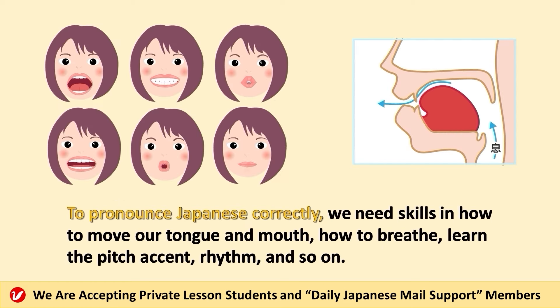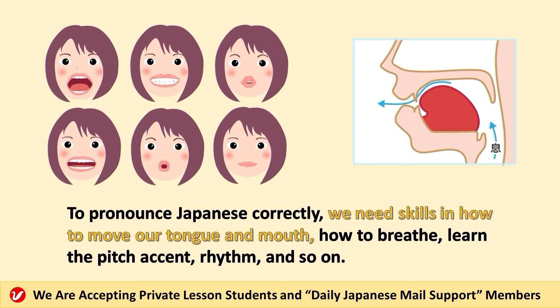To pronounce Japanese correctly, we need skills in how to move our tongue and mouth, how to breathe, how to learn the pitch accent, rhythm, and so on.